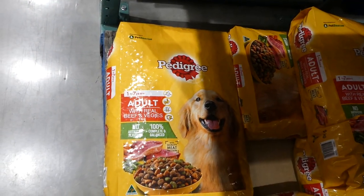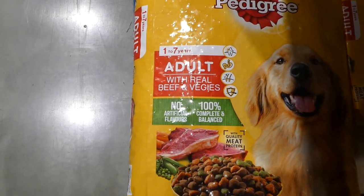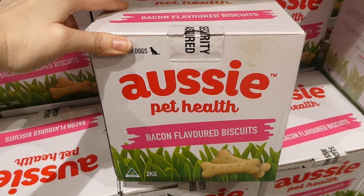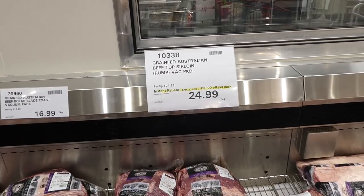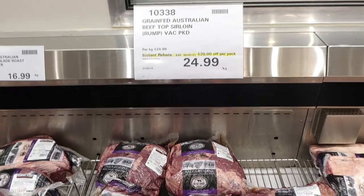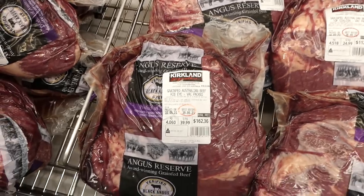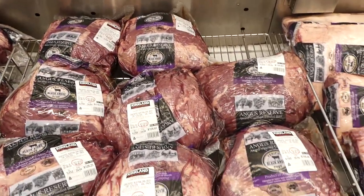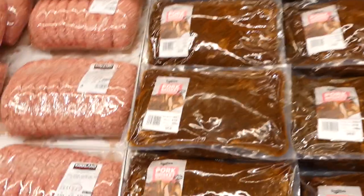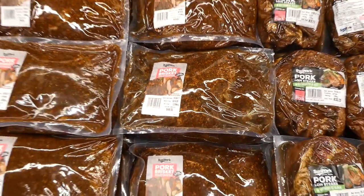Pedigree Adult Beef and Vegetable Dog Food — a 20 kilo bag, $8 off down to $34, good for dogs 1 to 7 years. No artificial colours, 100% complete balance with quality meat protein. Aussie Pet Health Bacon Flavoured Biscuits — a 2 kilo box, $5.01 off down to $9.98. Grain-fed Australian Beef Top Sirloin Rump is also on sale — $20 off per pack at $25/kilo until May 30th. Sun Pork Anchor Chili and Arabica Coffee Pork Brisket is $5 off per pack until June 6th.